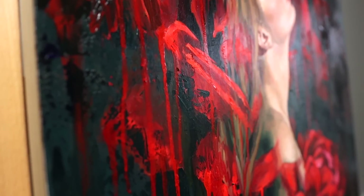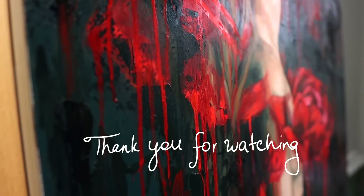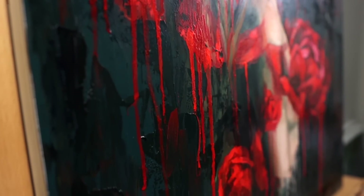Thank you so much for watching. I hope you enjoyed this video and I hope to see you in my next one. Bye, everyone!